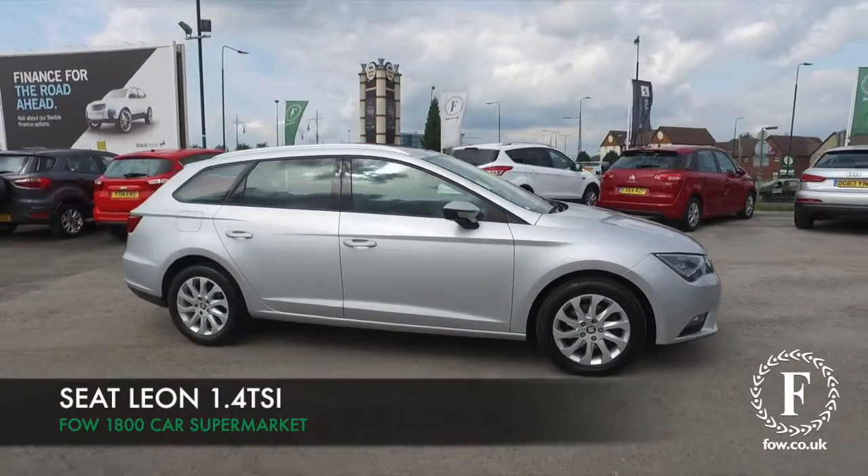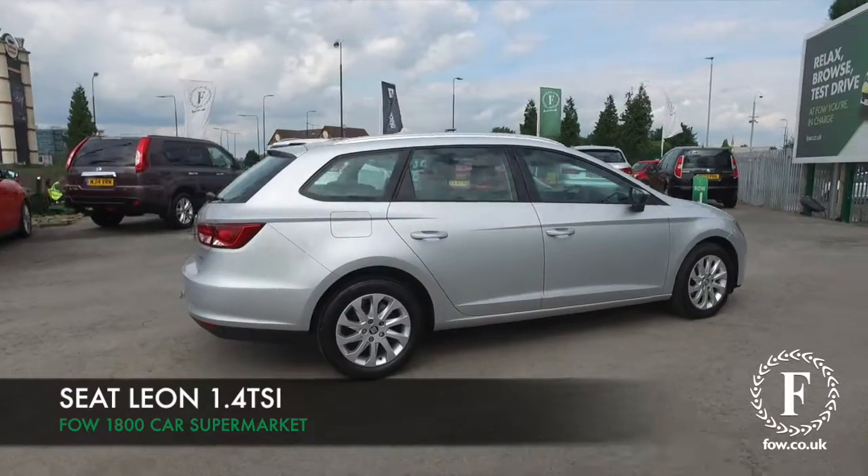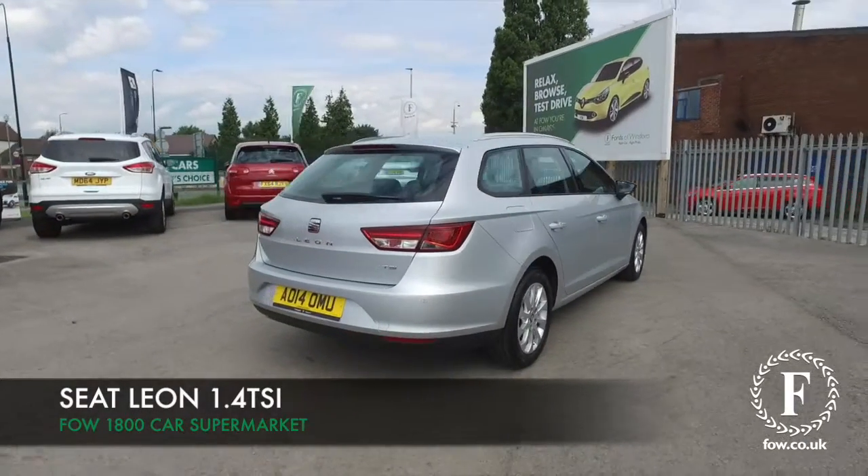Here we have a SEAT Leon looking great in silver. This is a 1.4 TSI from 2014. Looking good all around, I have to say.